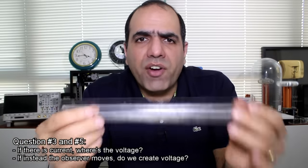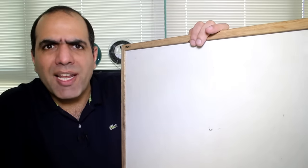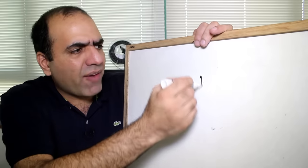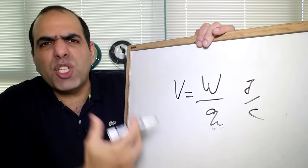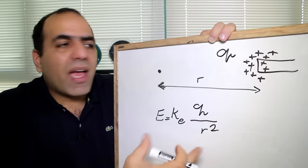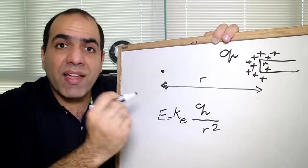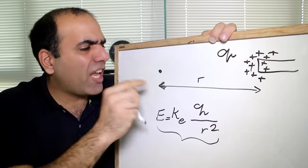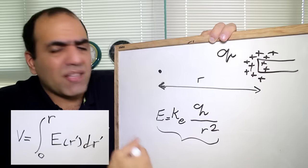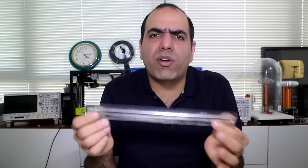Answers three and five are related — would we have voltage potential if the ruler or the observer moves? Yes. Voltage is the amount of available potential energy per unit charge, or joules per coulomb. For potential energy to exist, we don't need anything to move. If we have Q amount of charge on the ruler, at any point in space R meters away from the charge, we have an electric field equal to this amount, which has the potential to spend energy on any charge present in that spot. This means we have electric potential, and if anything moves through the electric field of the ruler — no matter if the ruler or the observer is moving — we create voltage.